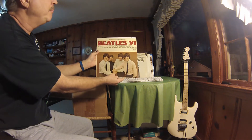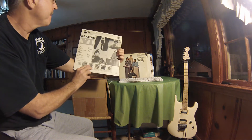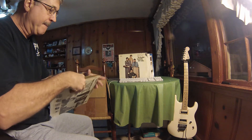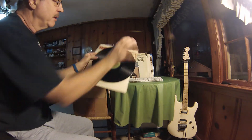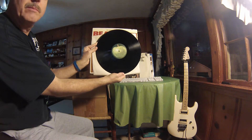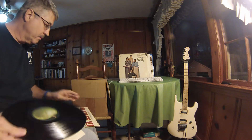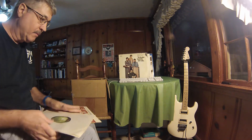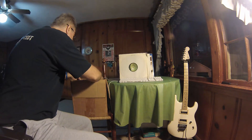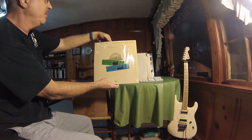Here's the Beatles number four, and this is on Apple. Here's the Beatles at the Hollywood Bowl.